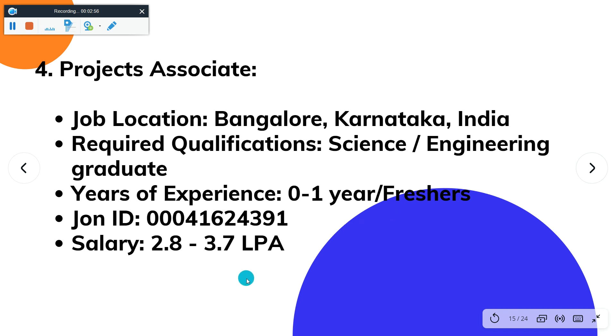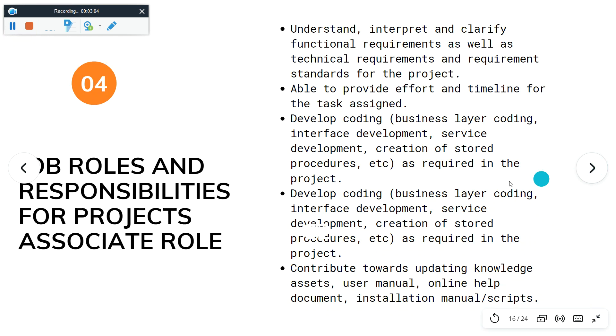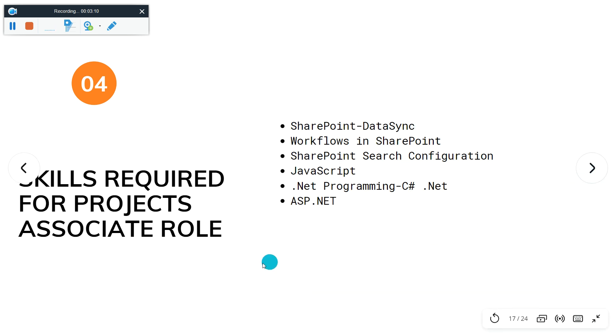The fourth job role is Project Associate. Job location is Bangalore, Karnataka. Required qualification is science graduate — any graduate can apply. Salary is 2.8 to 3.7 LPA. Here you can see the job roles and responsibilities for the Project Associate role — just pause the video and go through. Skills required include SharePoint Workflow, JavaScript, .NET programming, C#.NET, and ASP.NET. You need knowledge of all these to get your resume selected.